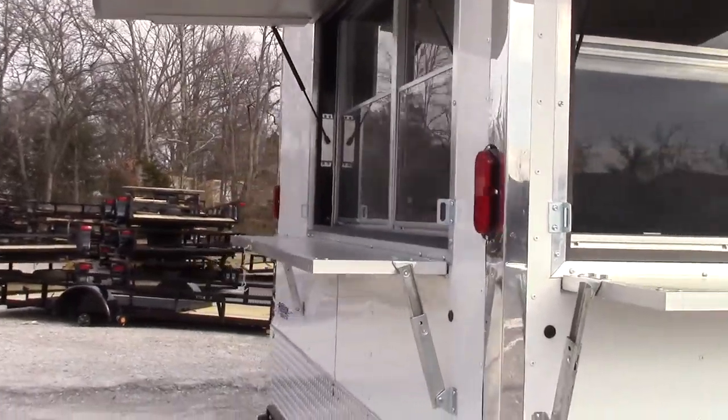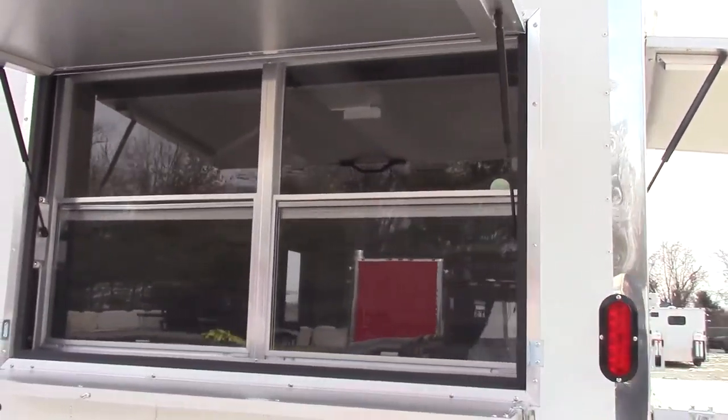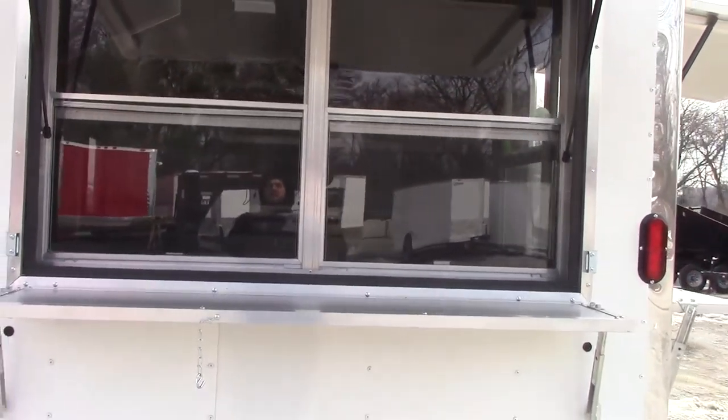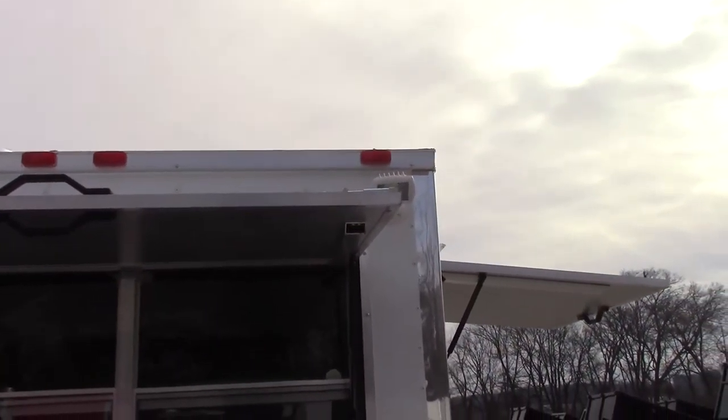This trailer also features scissoring jacks. We have another concessions window. This window is five foot with sliding glass and screens. This also has a fold down serving tray. At the top of this window there are two halogen flood lights, one on both sides.